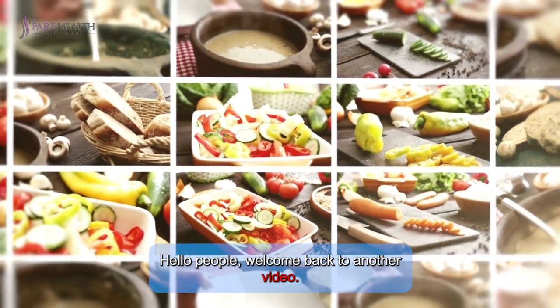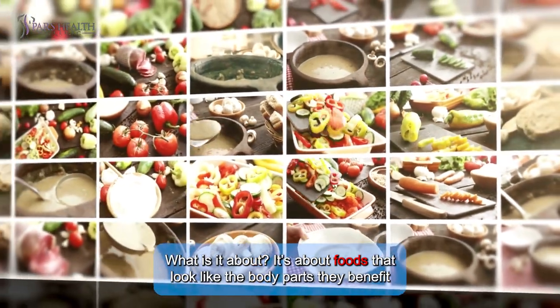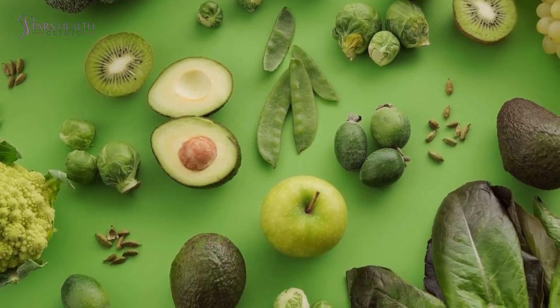Hello people, welcome back to another video. This one is gonna be so fun. It's about foods that look like the body parts they benefit from. We all know some of these foods, but there are more than you think. We want to dive into a world full of surprises and wonders — hold tight, cause we are about to start.